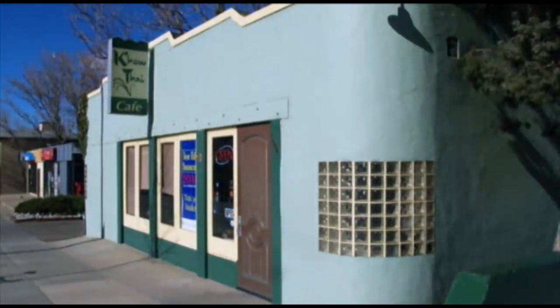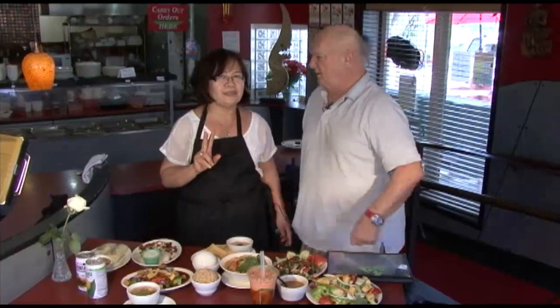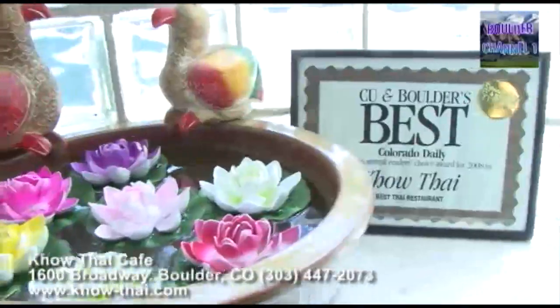Hey everybody, we are at Khao Tai Cafe, the number one Thai cafe here in Boulder. This is Toi, she's the owner. Thanks so much for having us in the restaurant. Welcome to Khao Tai.